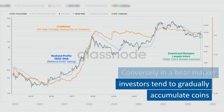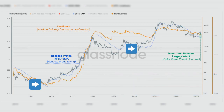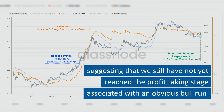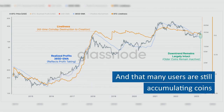Conversely, in a bear market investors tend to gradually accumulate coins. Thus, fewer profits are taken and we reach a market floor. What we see today is that most coins remain in a downwards trend, suggesting that we still have not yet reached the profit-taking stage associated with an obvious bull run, and that many users are still accumulating coins.